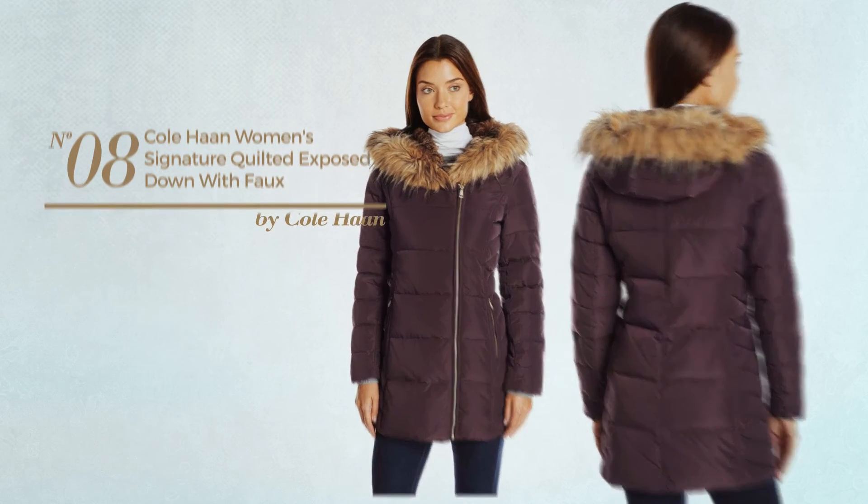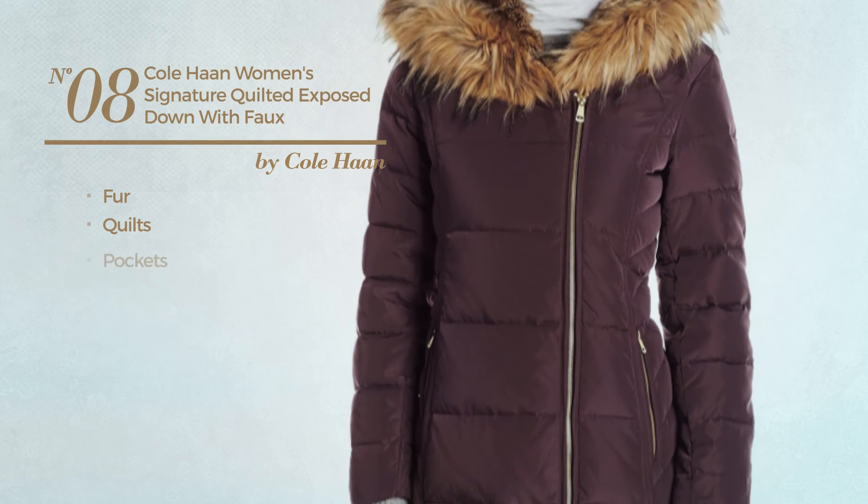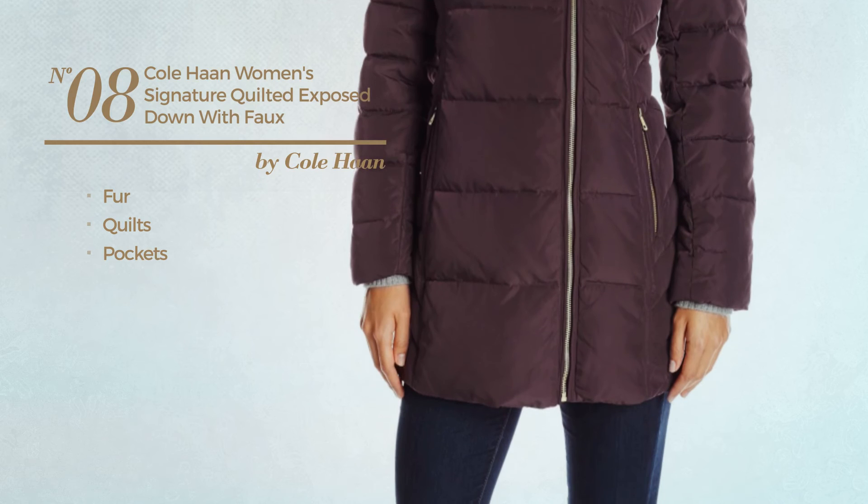Number 8. Made of fur. Styled with quilts. With pockets. Available in 2 other colors.